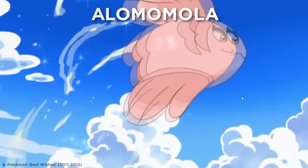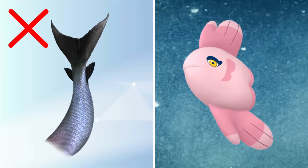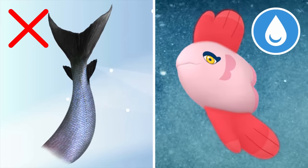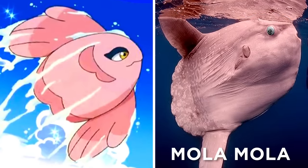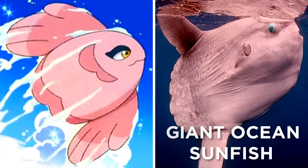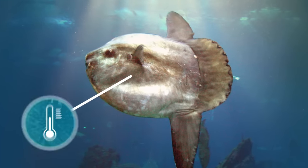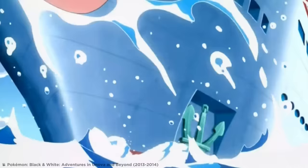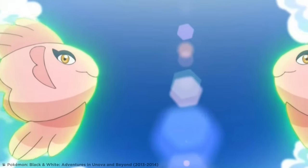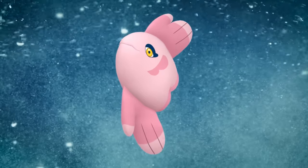Alomomola was introduced in Pokémon's fifth generation, living in the open seas. Unlike most fish, Alomomola lacks a proper tail fin, and its unique shape means it has to swim using its very large dorsal fins. Alomomola's appearance is based on the Mola mola, also known as the Giant Ocean Sunfish, which grows around six feet long. Sunfish spend a lot of their time at the ocean surface, basking in the rays to regulate their body temperature after diving deeply to look for jellyfish. More a lover than a fighter, Alomomola has the ability to heal weak or injured Pokémon and deliver them back to shore, living up to its heart-shaped appearance.